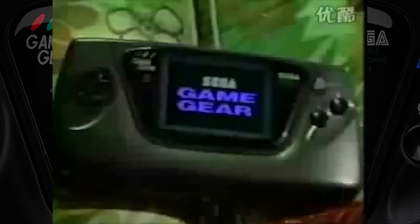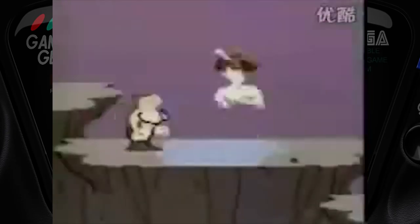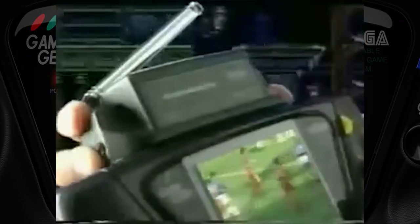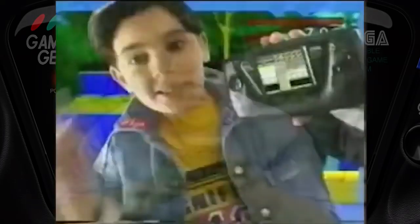I wasn't even lucky enough to have rechargeable batteries — I had to save up my pocket money and get an AC adapter. The game catalog was very extensive; the Game Gear ran for about five or six years, finally being discontinued around 1997. You could even plug in a TV antenna tuner for terrestrial TV — absolutely groundbreaking. Anyway, enough of the history class, let's get set up.